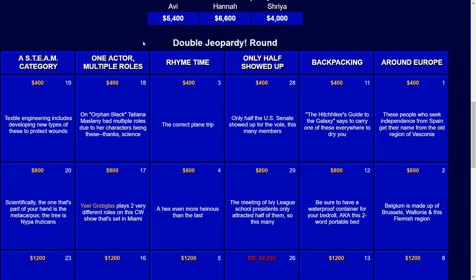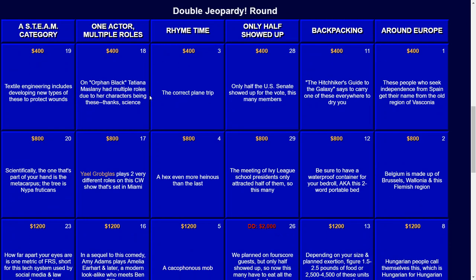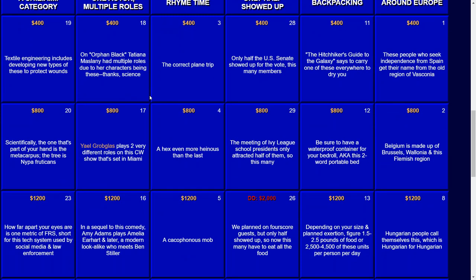The next category is Rhyme Time. For $400: the Correct Plane Trip. That would be the Right Flight. For $800: a Hex even more heinous than the last. And that would be a Worse Curse.